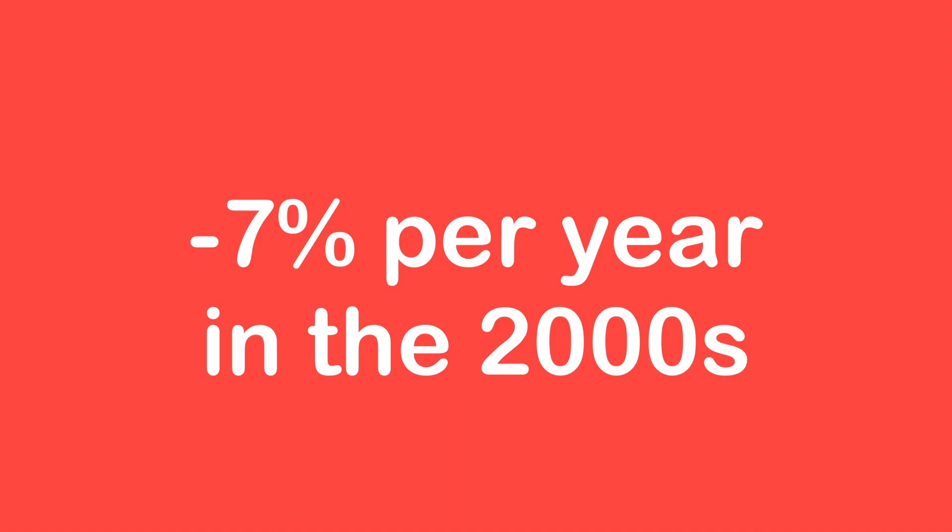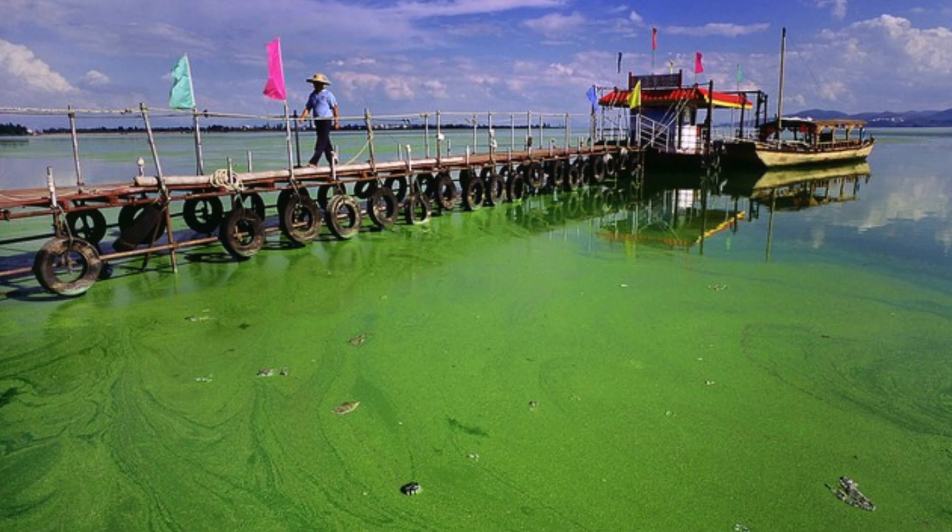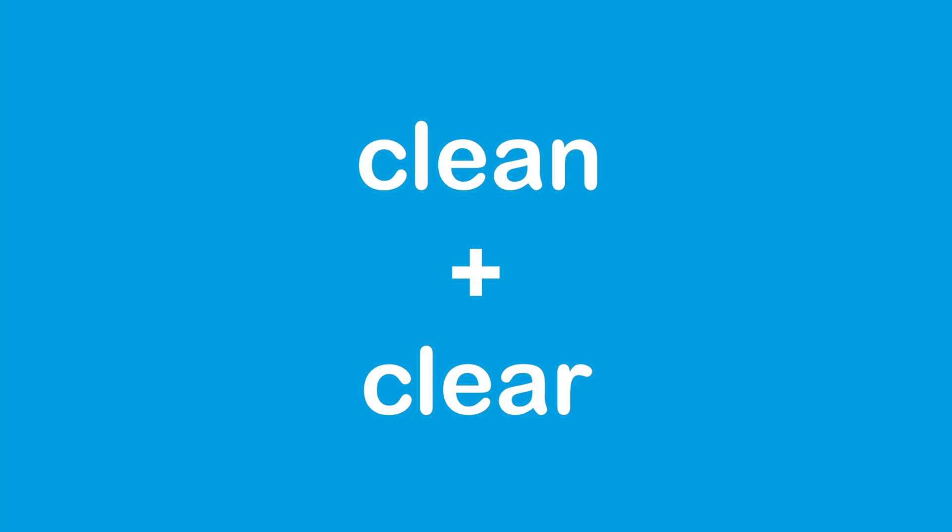It's important to understand why the eelgrass left Chesapeake Bay to begin with. Seagrass was lost at 1% per year in the 1970s. In the 2000s, 7% of global seagrass was lost each year. Seagrass is one of the world's most endangered ecosystems. Modern pollution and fertilizers have massively hurt seagrass populations by causing algal blooms that eat up their oxygen and block their sunlight. Replanting seagrass in dirty waters would be pointless, so it's important for waters to be clean and clear so that seagrass can be effectively restored.